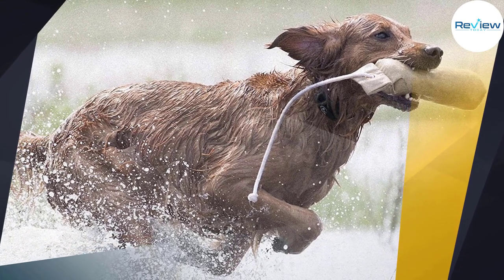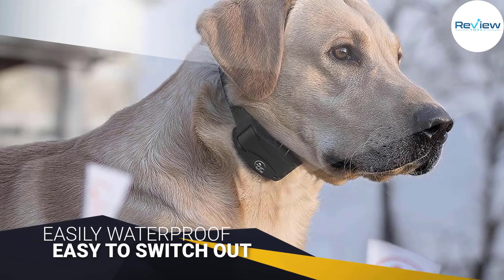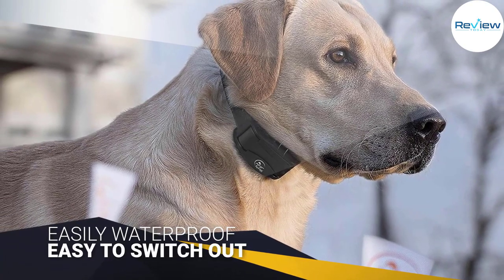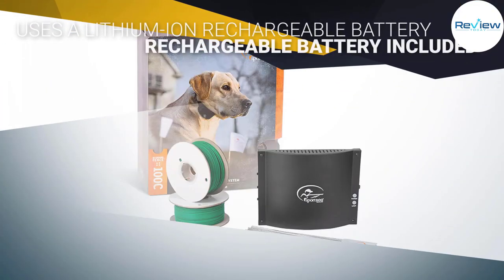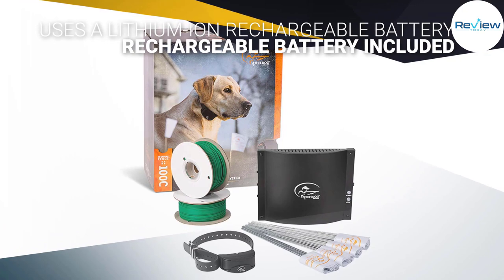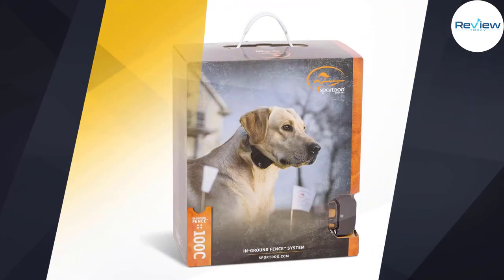It has a collar size designed for much larger dogs, and the collar is also waterproof. It uses a lithium-ion rechargeable battery. In fact, SportDog Tech was one of the first companies to use a removable and changeable rechargeable battery that is easy to switch out. It has one of the highest boundary wobbles of 8.8 feet.